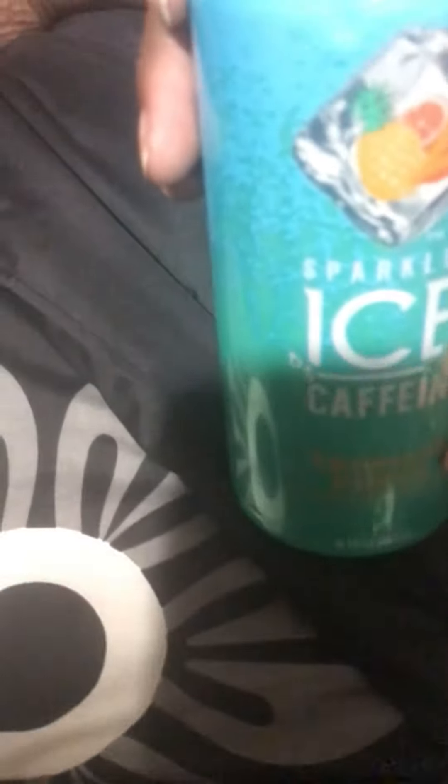So if y'all are at the Dollar Tree, Walmart, or wherever you see them — if y'all see this zero sugar Sparkling Ice caffeine tropical punch, get this because it is real good. And if you see the watermelon lemonade at the Dollar Tree or anywhere, get that because it's real good. They got all types of flavors.